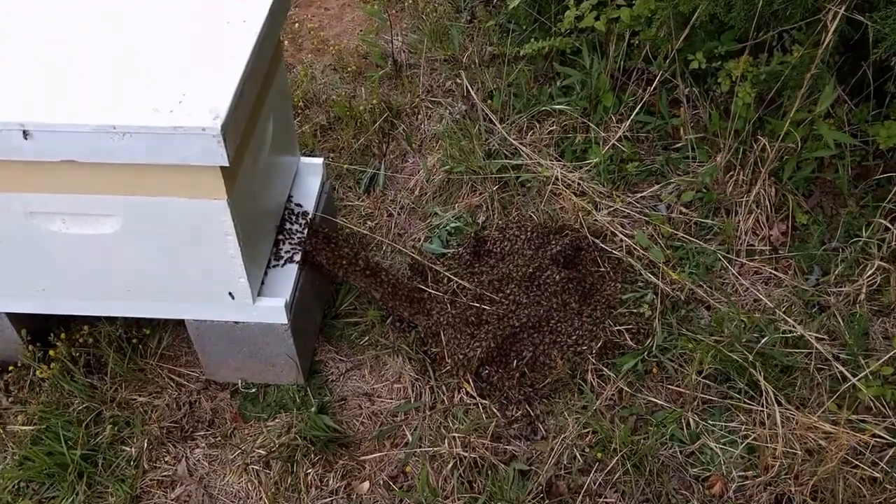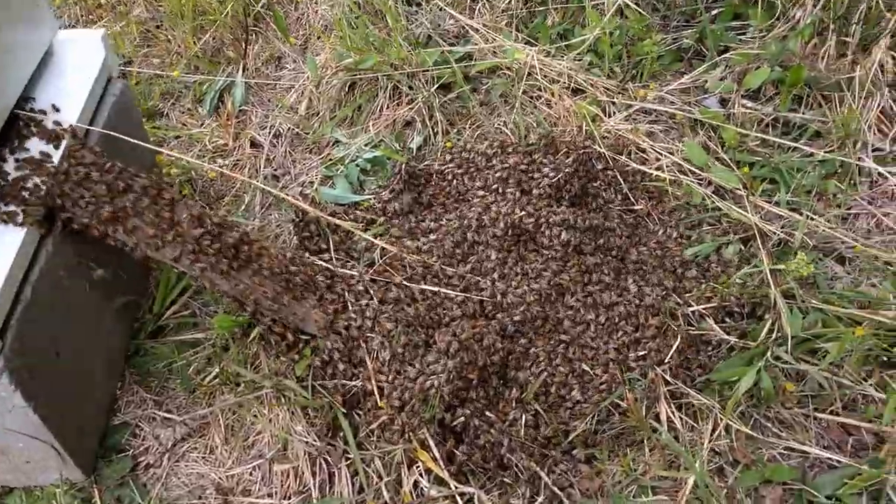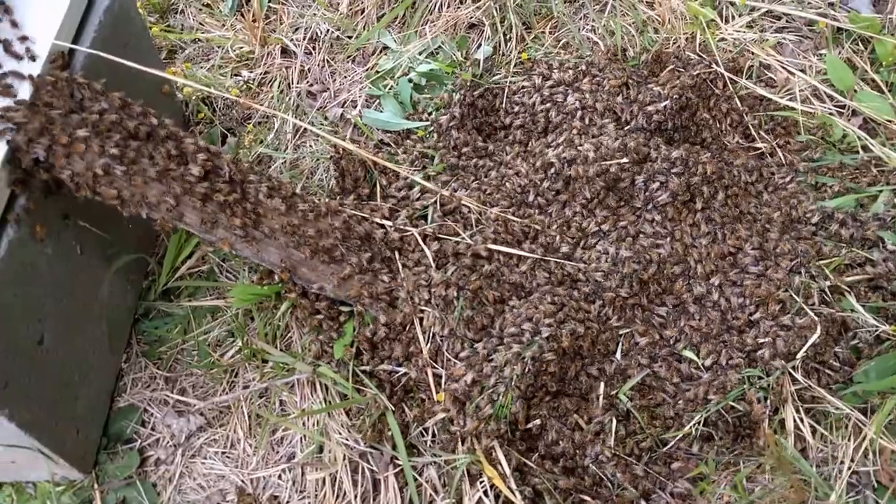This is what a successful swarm capture looks like. This swarm was on the ground — it must have fallen off this tree right here — and there was a big ball of bees that were swarming around.